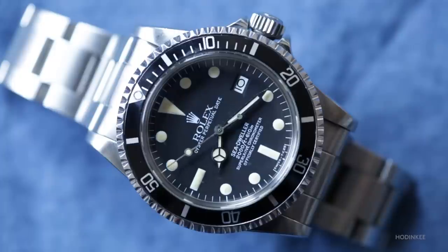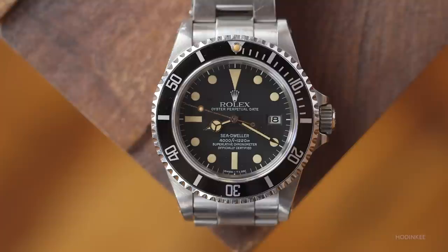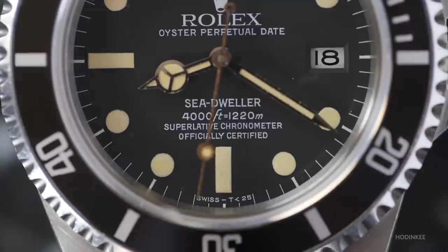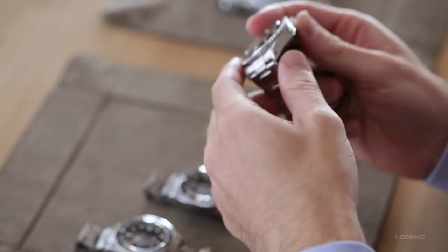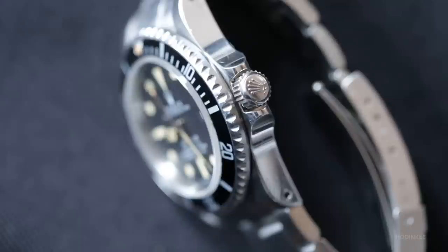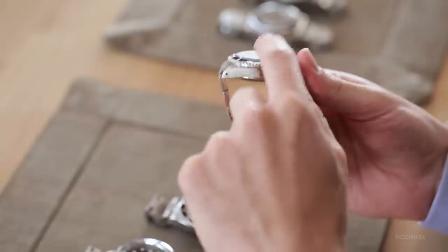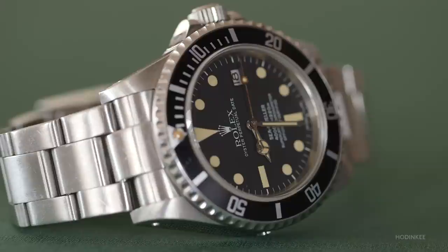Then you move to a reference that changes everything: the reference 16660, nicknamed the '666' from the reference number. It's really the leap into modernity. Introduced in 1978, it's completely different in form factor — still with a matte dial and painted indexes at least in the beginning, but a thicker case and a much bigger helium valve. The big change is the sapphire crystal. It's not the first Rolex to have one, but it's among the first, and it changes things such that the depth rating just doubles.